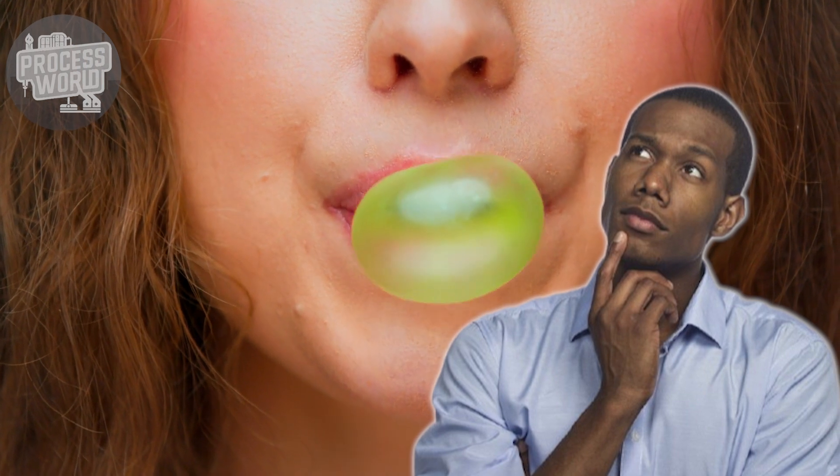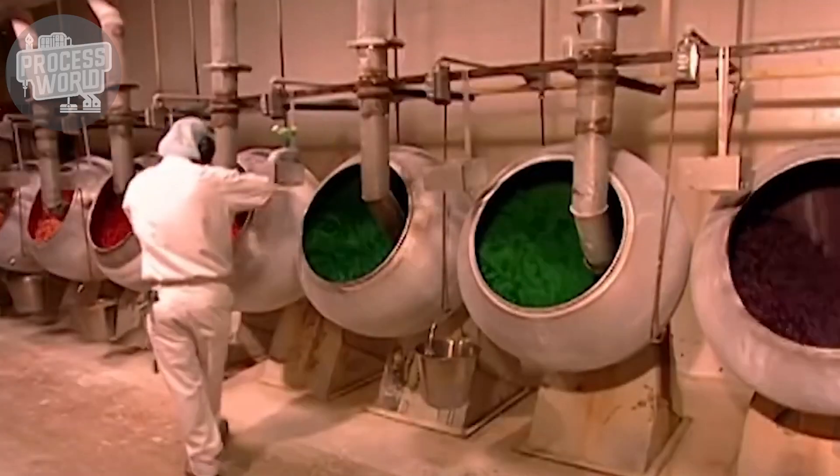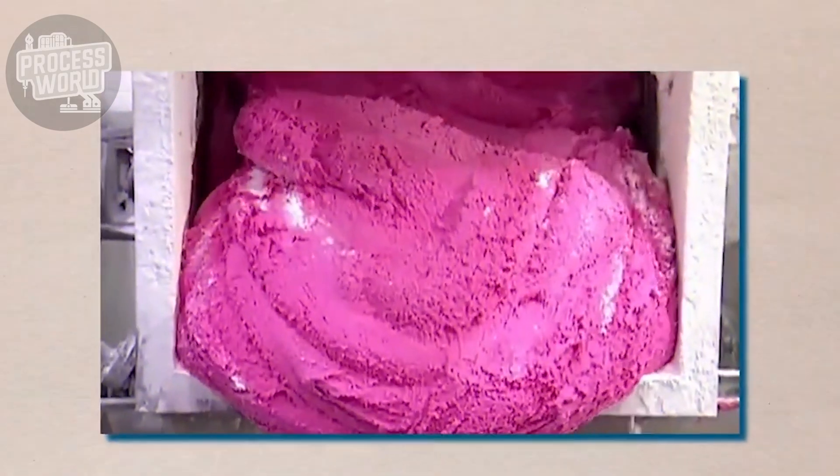But have you ever thought about what makes it stretchy, colorful, and oh so chewy? Today, let's take a fascinating journey into the process world to uncover how bubblegum is made.